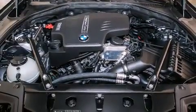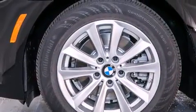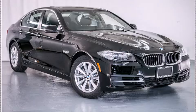With an EPA estimated rating of 34 miles per gallon on the highway, you won't be making frequent trips to the gas pumps. This vehicle is sure to sell fast — call and arrange your test drive today.